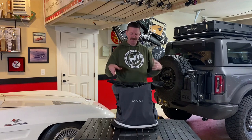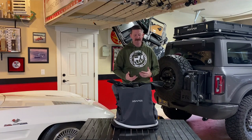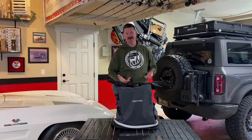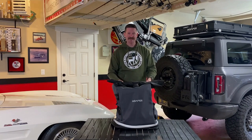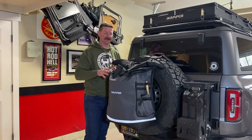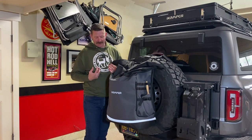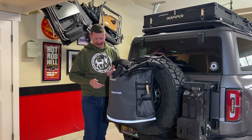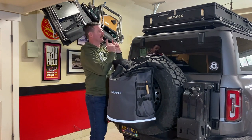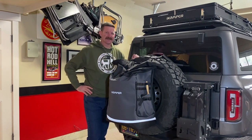A lot of people use this for other things too — some put recovery gear in it, some keep their dirty laundry in there, basically anything that might smell or be dirty. I found it's better to just use it for what it's designed for, because recovery gear can be pretty heavy and I want this bag to last. I had a Trash-a-Roo before this, and the reason I made the switch is simply because it's a new product and I like to try new things — also because it was only $100. I like the reflective stripe, the color scheme that matches my Bronco perfectly, and I run an iCamper tent up there, so the whole thing fits the theme of the vehicle because aesthetics do matter.